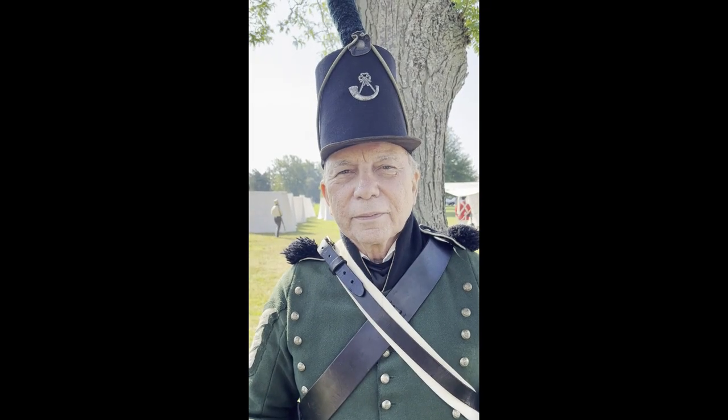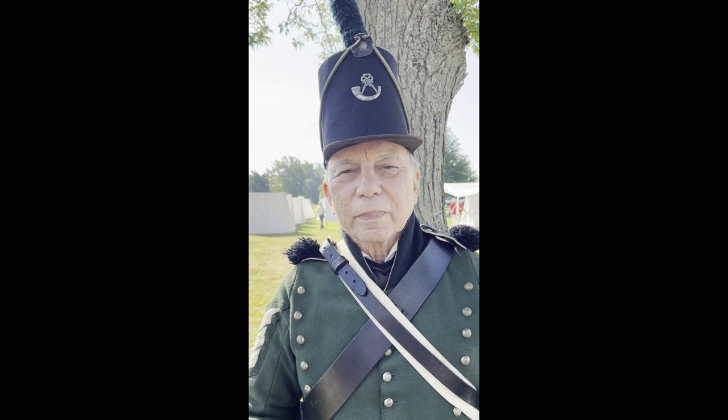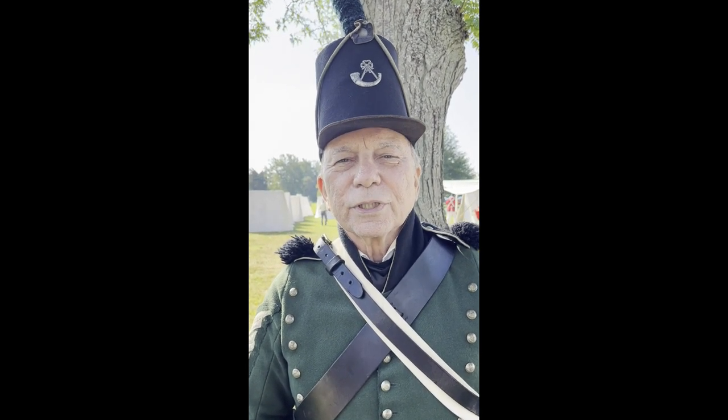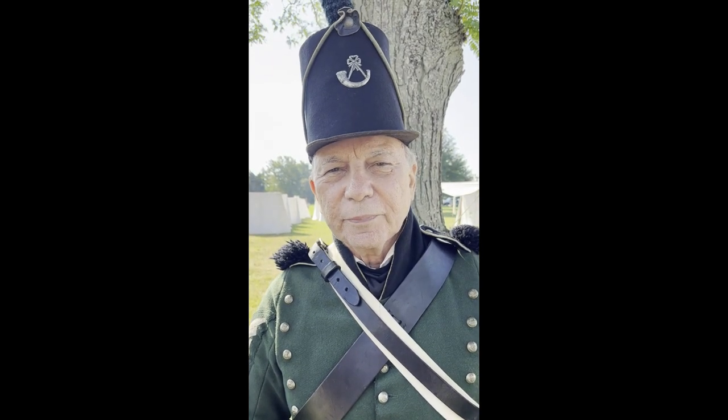Good morning. Can you introduce yourself? Tell me what regiment you represent and what your rank is. I'm Sergeant Jim Tate with the 1st Battalion of the 95th Rifles, 2nd Company.